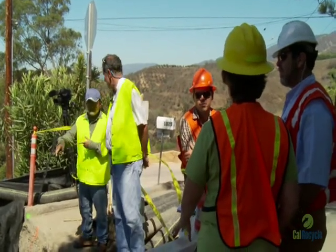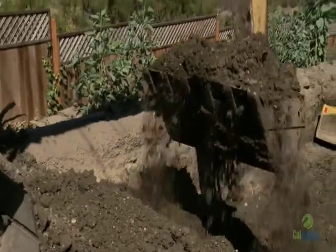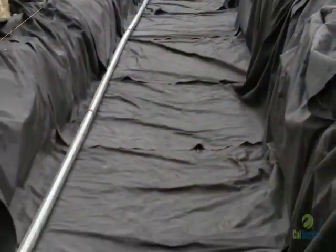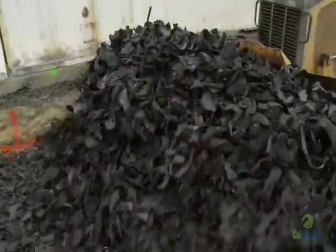CalRecycle worked with local county officials to make this road repair permanent. After digging out six feet of poor soils, geotextile fabric was placed and a standard road drain installed. Three feet of TDA were added and compacted.